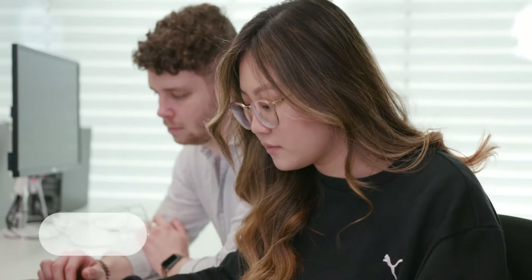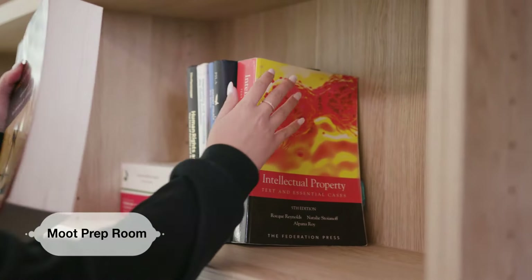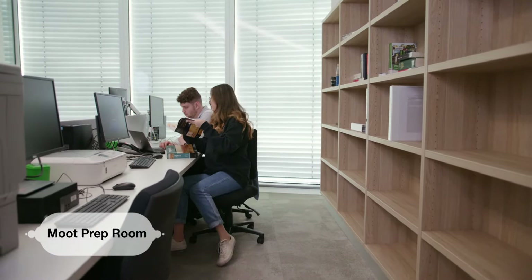If you do a UTS faculty moot you can use the moot preparation room. It's got special swipe card access and you can go in there and have some quiet time to prepare on a moot, practice your orals, or write your written submissions.